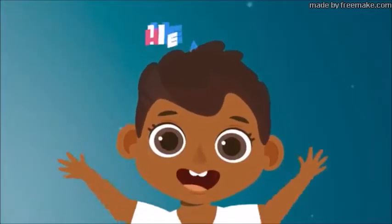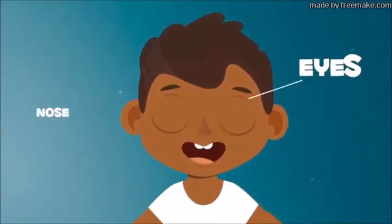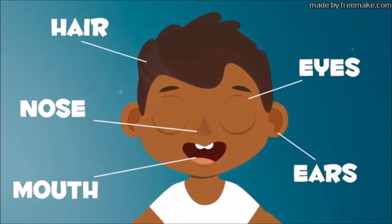Today we'll talk about parts of the head. Your eyes, nose, mouth, ears, and hair are on your head.